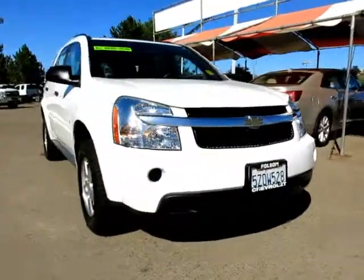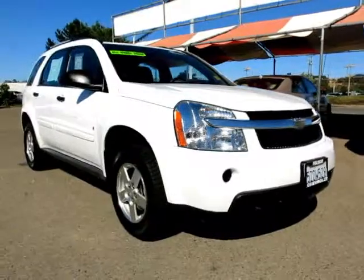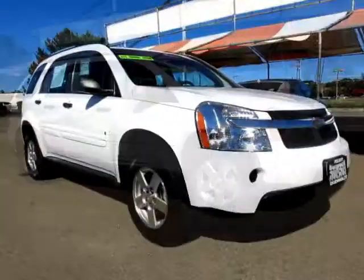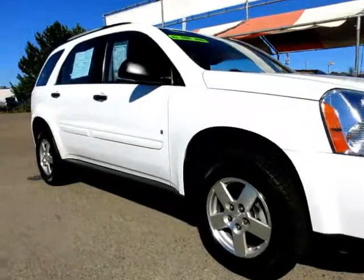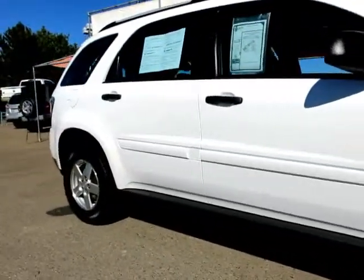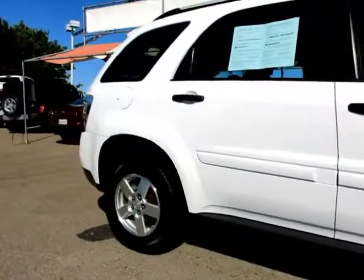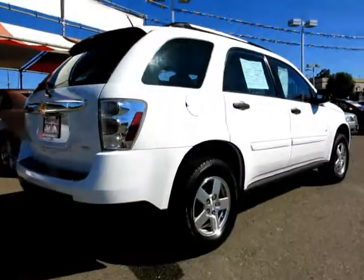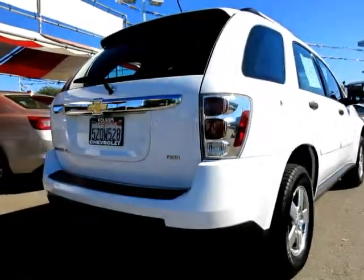Here's another example of a great Folsom Chevy vehicle, and it comes equipped with power windows, tilt wheel, roof rack, traction control, alloy wheels, air conditioning, anti-lock braking, power door locks, cruise control, rear spoiler, dual front airbags, and has less than 85,000 miles on the odometer.